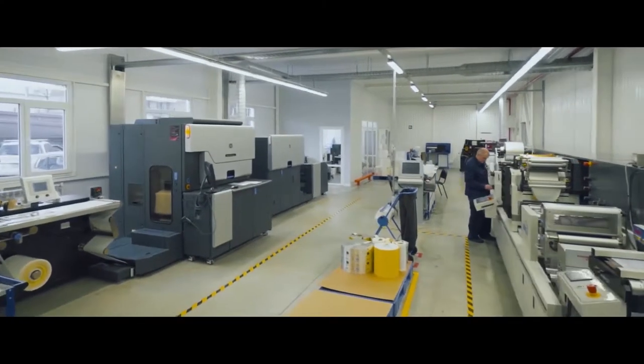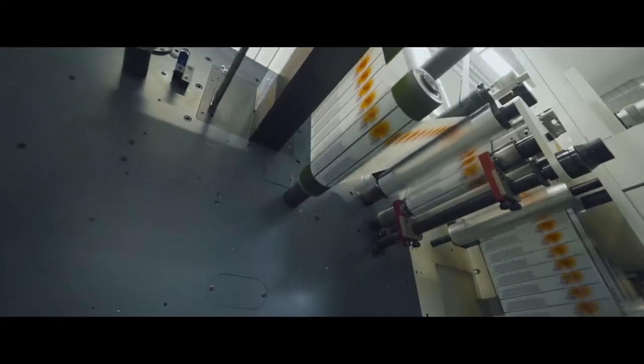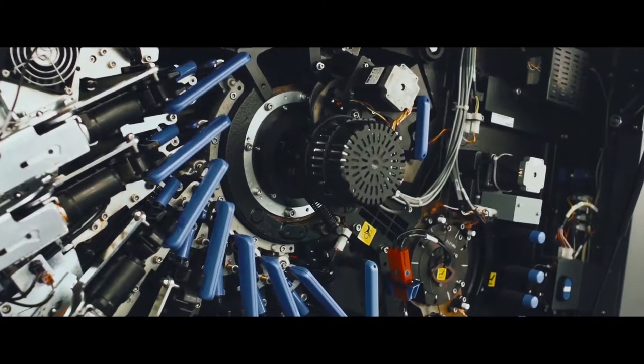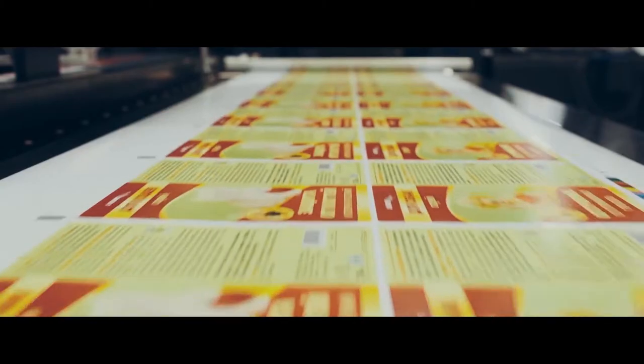A press room for digital printing was also set up in Podolsk in 2016. Digital labels are ideal in case of short runs or if there is a need to integrate personalised information.